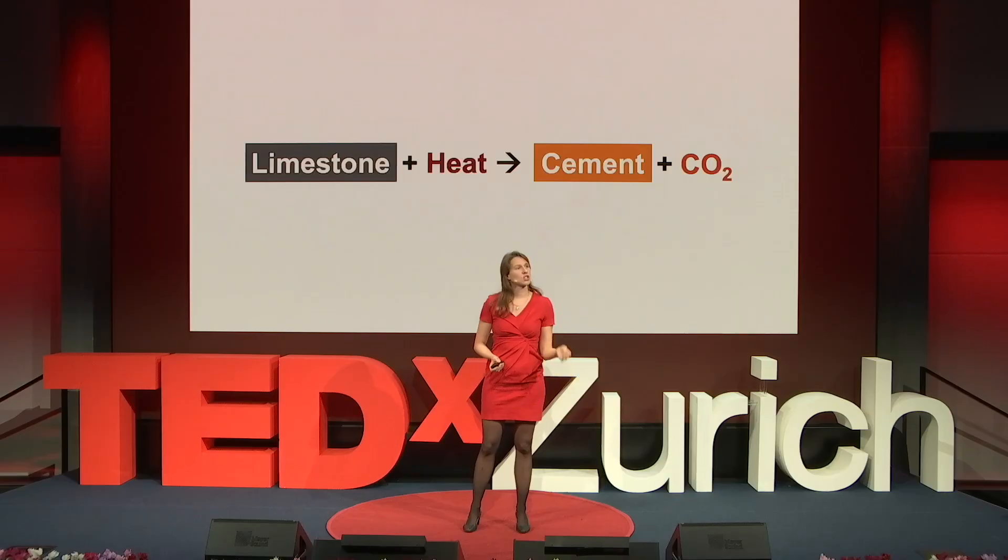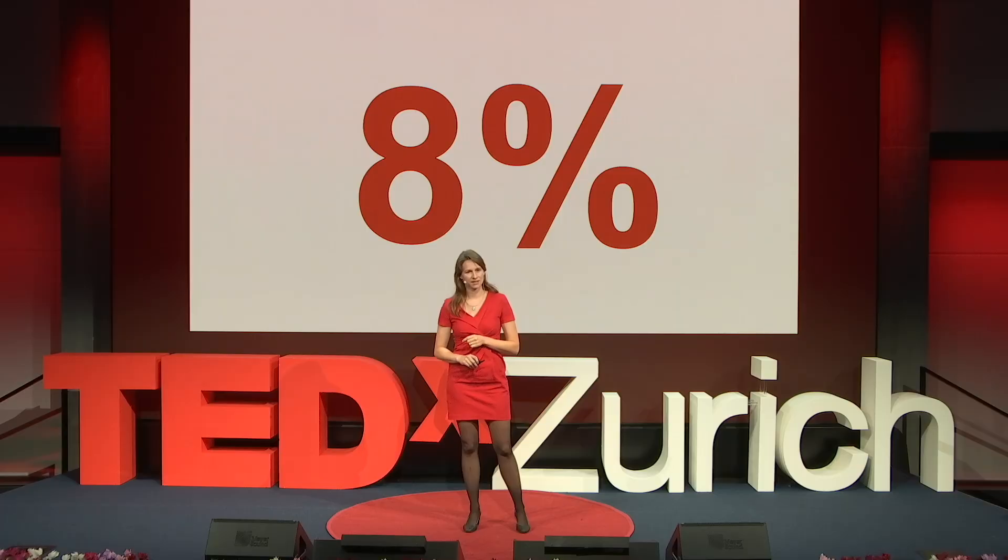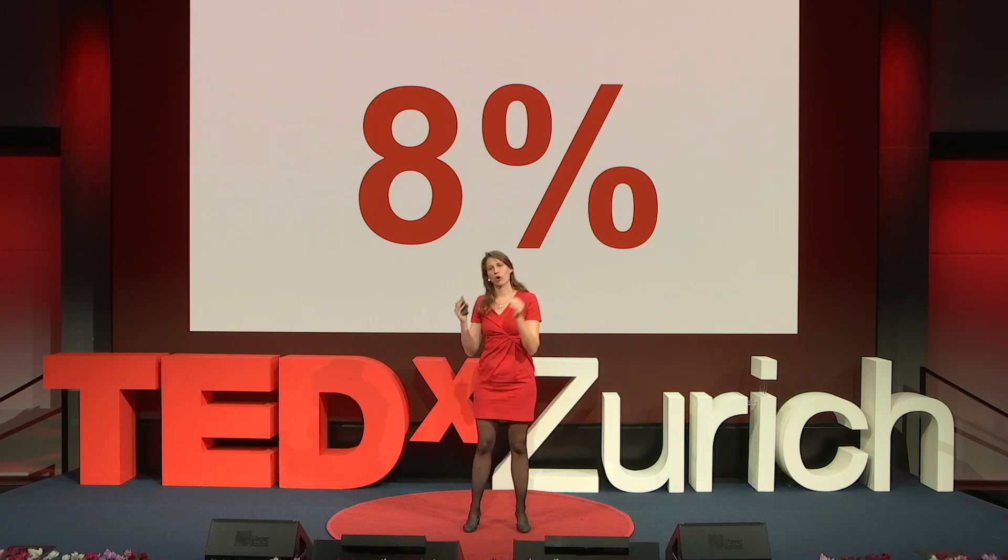Concrete consists mainly of three things: sand and gravel, water, and cement. The production of cement — shown in its simplified form on screen — is responsible for around 8% of global greenhouse gas emissions. The world's largest waste stream is concrete demolition waste, estimated at around 5 billion tons per year globally. A small car weighs around a ton — 5 billion cars is triple the amount of cars licensed on this whole planet, just to give you an idea of how much that is.